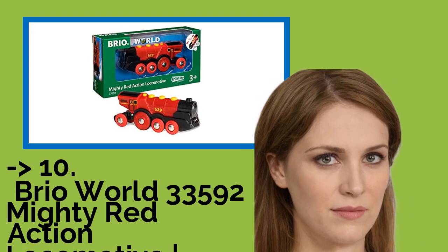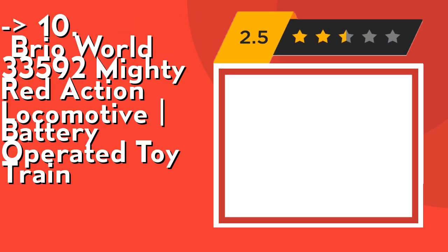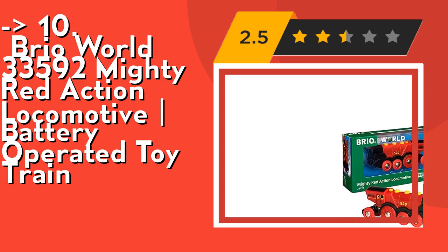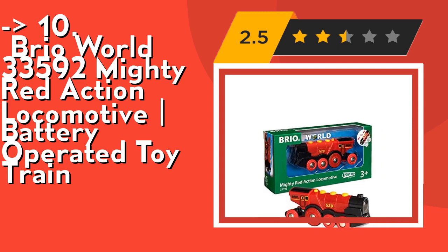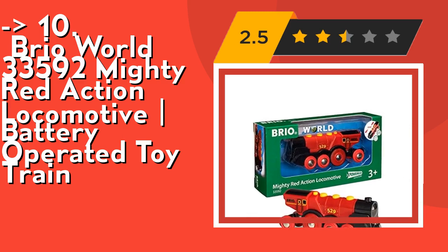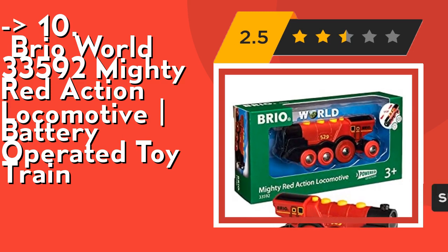The list starts from the Bria World 33592 Mighty Red Action Locomotive Battery Operated Toy Train. It's perfect for the creative toddler. Start your budding train engineer off on the right track with a Bria World Mighty Red Action Locomotive Toy Train — the perfect gift for the creative toddler, designed for ages 3 and up. It develops important skills.